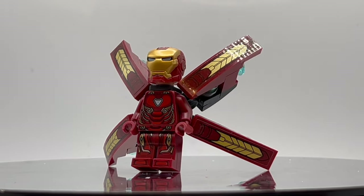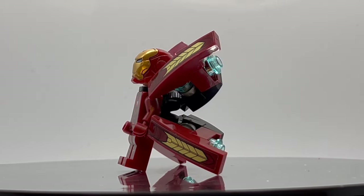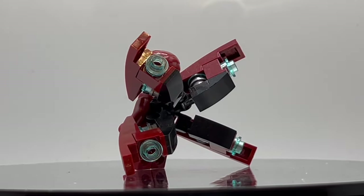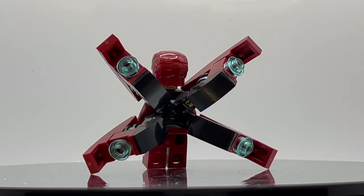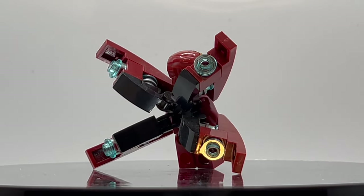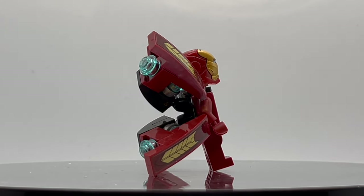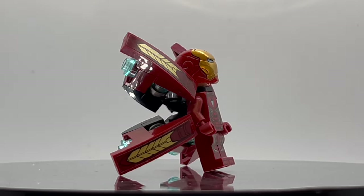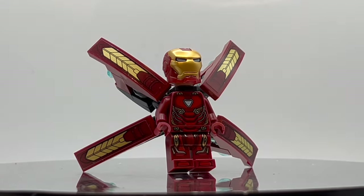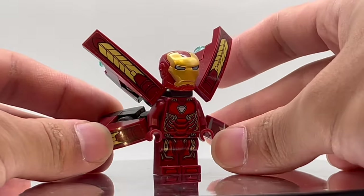Coming in at number 9, we have a minifigure from set number 76107, Thanos Ultimate Battle, in 2018 to coincide with Avengers Infinity War, and this is Iron Man's Mark 50 armor, specifically the version with wings and stickers on the wings themselves. The actual minifigure itself did appear across three different sets without the wings — it came in the Iron Man Hall of Armor 76125 and the Sanctum Sanctorum Showdown 76108. So the most expensive and rare thing about this minifigure are the backpack attachments to have the wings, just like he used in Infinity War.